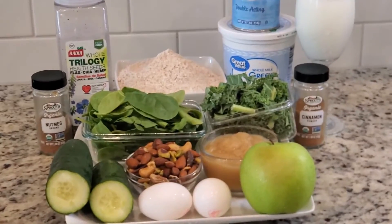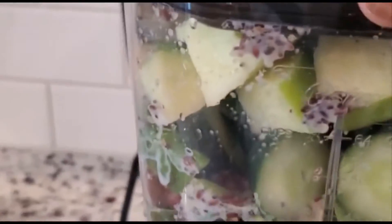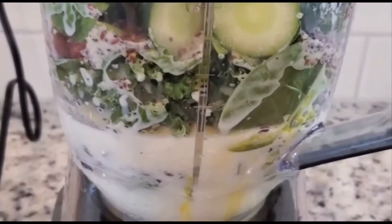It's still your girl Cecilia Ho and I'm still making the keto vegetable bread. In this blender I have three types of seeds — flax, chia, and hemp seeds — I have green apple, apple sauce, 2% liquid milk, spinach, kale, egg, cucumber, and five different types of nuts: cashew, almond, pecan, pistachio, and hazelnut. I'm going to blend now to make the keto vegetable bread.